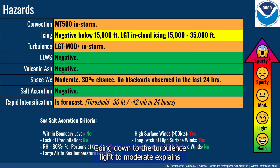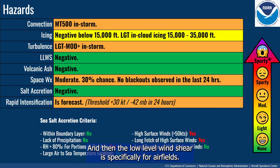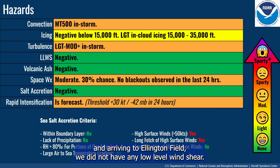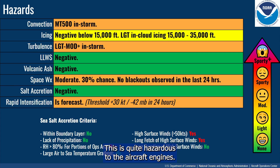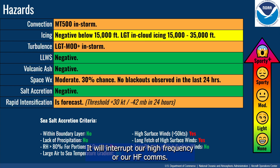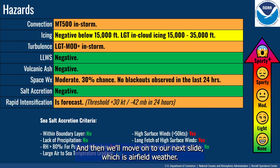For turbulence, light to moderate describes how severe we'd expect it to be. Low-level wind shear is specifically for airfields — taking off from Lakeland and arriving at Ellington Field, we had no low-level wind shear either way. We also monitor volcanic ash in case of any eruptions or ash entering our operating area, which is quite hazardous to aircraft engines. We've also included space weather, which can interrupt our high-frequency HF communications — solar flares or anything that disrupts those comms, we want to let the flight crew know. Salt accretion was negative, which usually happens in storms at more northerly latitudes.